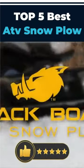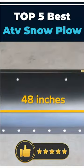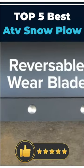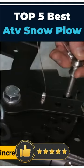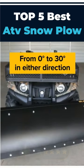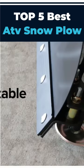Welcome to this video on the best ATV snow plow. If you're looking for an efficient and effective way to clear snow from your driveway or property, then an ATV snow plow could be the perfect solution for you. In this video, we'll show you the best ATV snow plows on the market today and discuss their various features and benefits. Here are our top 5 picks.